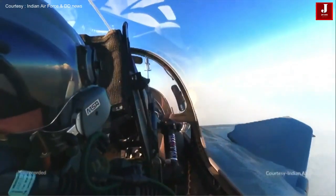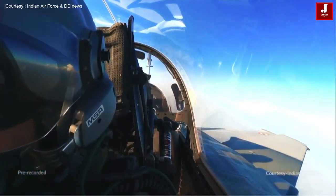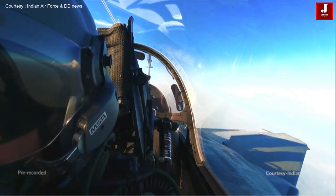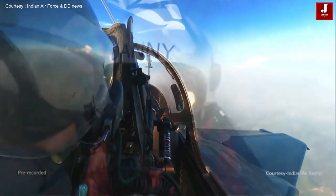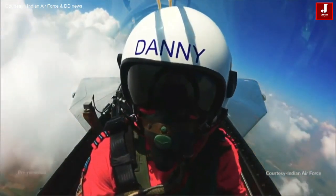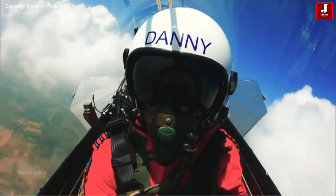And now the next formation is called the transformer formation, where you will see three different fighter aircraft of the Indian Air Force — Tejas, Sukhoi 30 and Rafale. They will carry out maneuvers, enter and exit the Chakra View in a well-coordinated, rehearsed manner in quick succession, demonstrating the combat capabilities of the Indian Air Force.